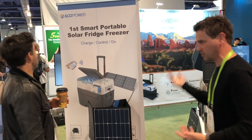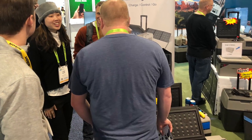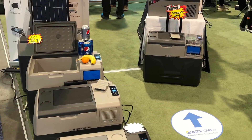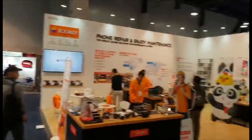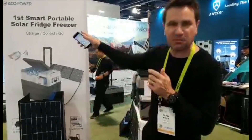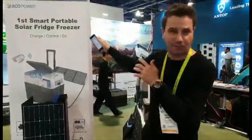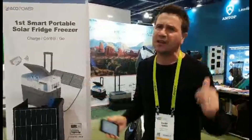So the smart caught your eye, obviously, first of all. Welcome to CES 2019. We are Akko Power and launching the first smart, portable solar fridge freezer, which means that you can charge it, control it, and go wherever you like. Let's show you what we have new for 2019.